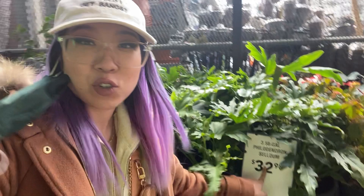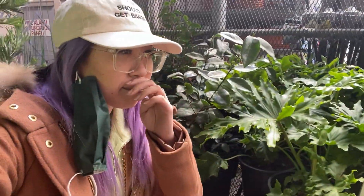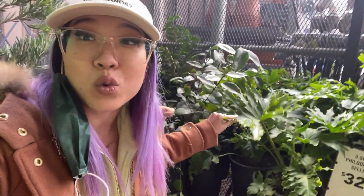These are some Philodendron celuums, the Thaumatophyllum bipinnatifidum, and they're $32. The store I work in sells smaller pots of these for like 65 bucks, which is a normal markup for a house plant store. But if you're looking for one of these and don't want to put it inside or near your other plants, you can always get one in the outdoor section.